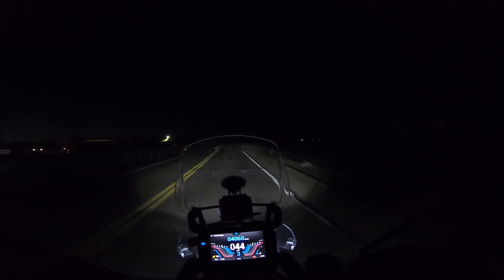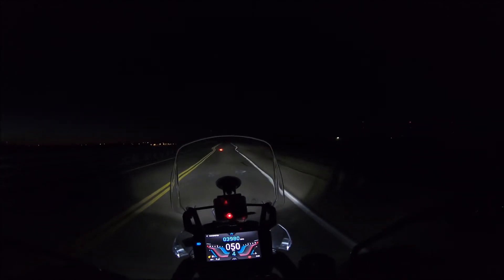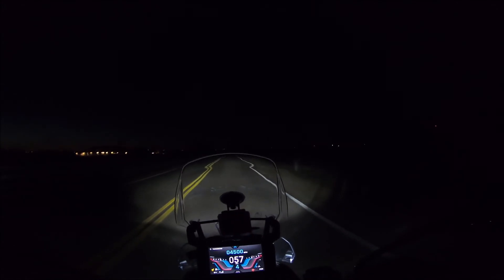I really like the high beam on this particular bike. Like a lot of bikes, when you're on low beam you only have one of the lights illuminated, and on high beam you've got both of them. So there's a big difference there.